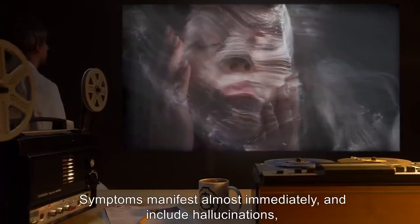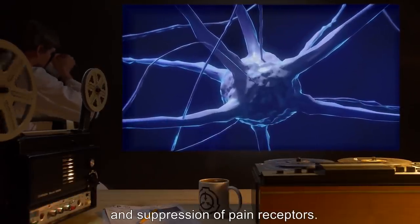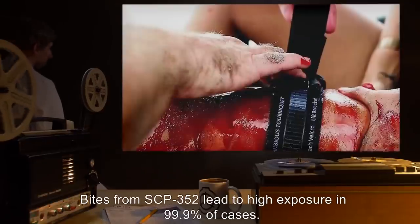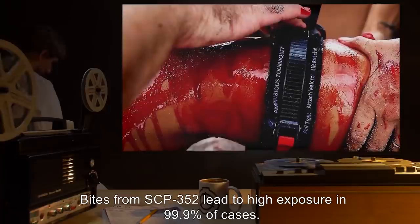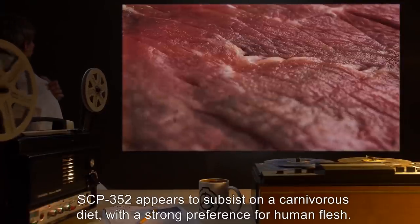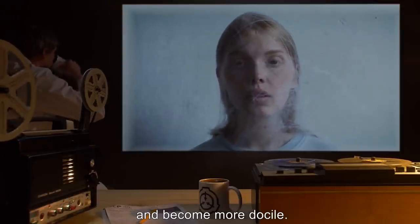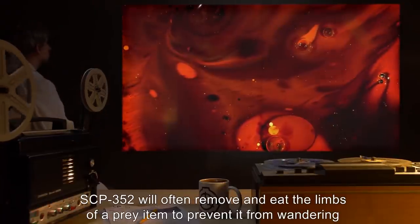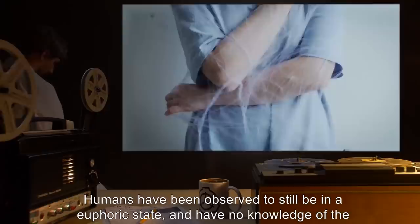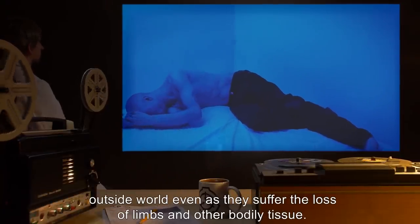Symptoms manifest almost immediately and include hallucinations, euphoria, suppression of cognitive or logical thinking, and suppression of pain receptors. This state persists for several days with mild exposure and can become permanent with high exposure. Bites from SCP-352 lead to high exposure in 99.9% of cases. SCP-352 appears to subsist on a carnivorous diet with a strong preference for human flesh. SCP-352 will create a web of hair and wait for prey to become exposed to the enzyme and become more docile. SCP-352 will often remove and eat the limbs of a prey item to prevent it from wandering away, and can take several days to fully devour prey. Humans have been observed to still be in a euphoric state with no knowledge of the outside world, even as they suffer the loss of limbs and other bodily tissue.